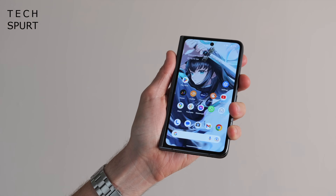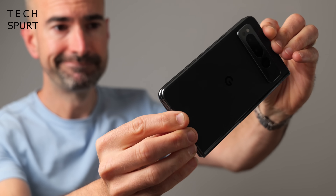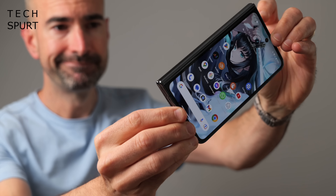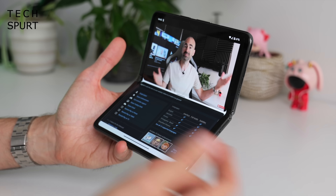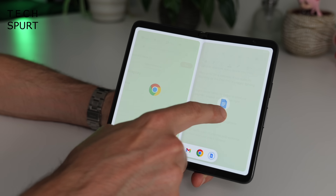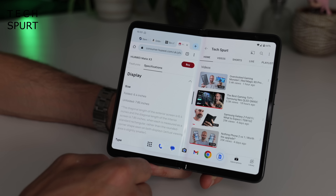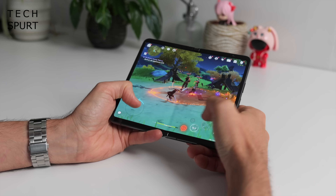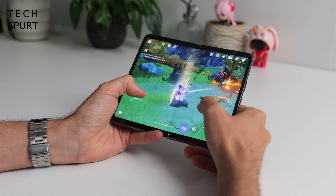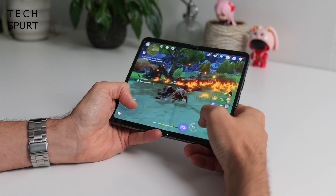The Pixel Fold sports a more compact design compared with rivals like Samsung's Galaxy Z Fold 5, with a squat 5.8-inch cover screen that's much easier to type on and use one-handed. Unfurl it and you've got a proper big-screen tablet-style experience, although multitasking isn't quite as simple as on some rivals and apps do tend to misbehave a bit.